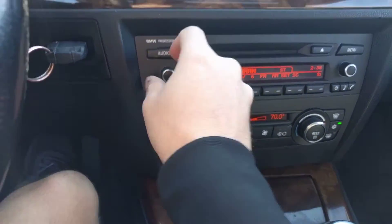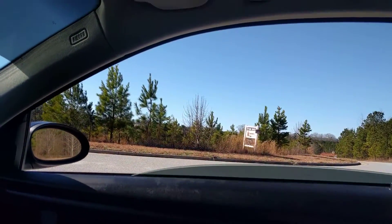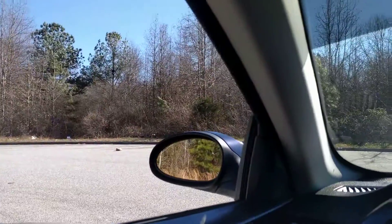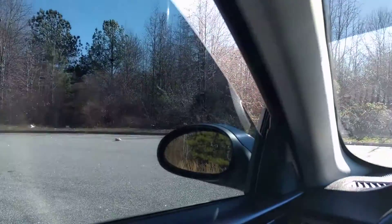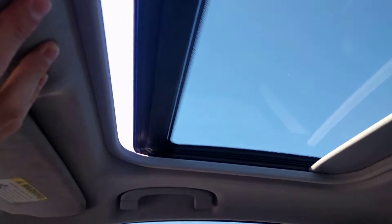See the radio works. I'm going to turn the radio down and roll the windows up. It does have ten windows. I'll show you the sunroof working.